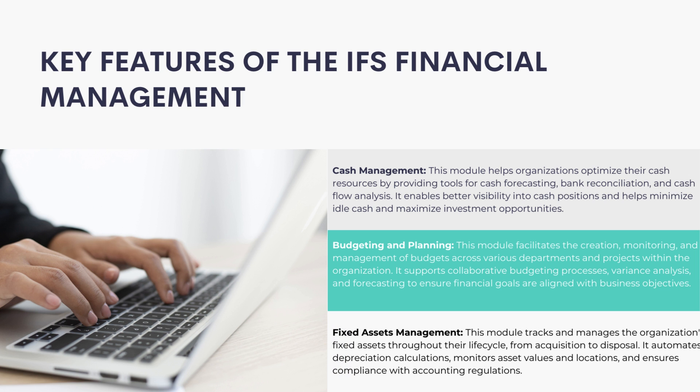Fixed Assets Management: This module tracks and manages the organization's fixed assets throughout their life cycle, from acquisition to disposal. It automates depreciation calculations, monitors asset values and locations, and ensures compliance with accounting regulations.